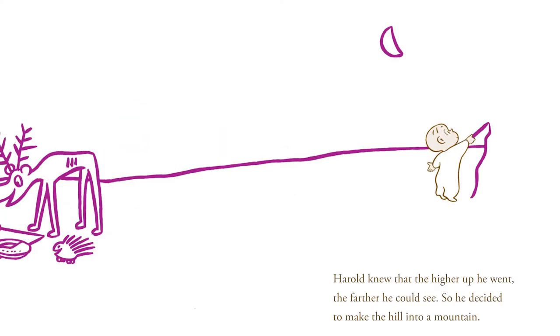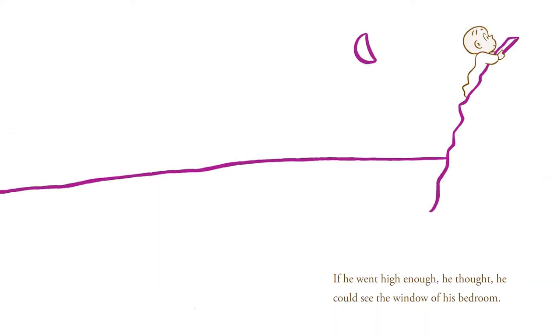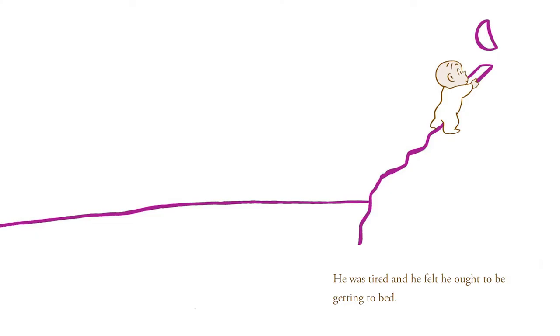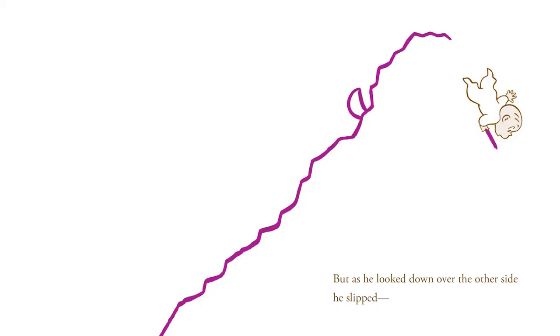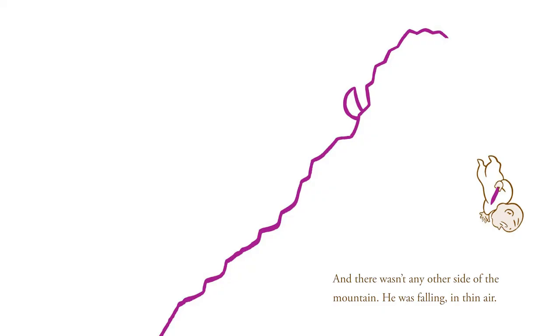Harold knew that the higher up he went, the farther he could see, so he decided to make the hill into a mountain. If he went high enough, he thought, he could see the window of his bedroom. He was tired and felt he ought to be getting to bed. He hoped he could see his bedroom window from the top of the mountain. But as he looked down over the other side, he slipped, and there wasn't any other side of the mountain.